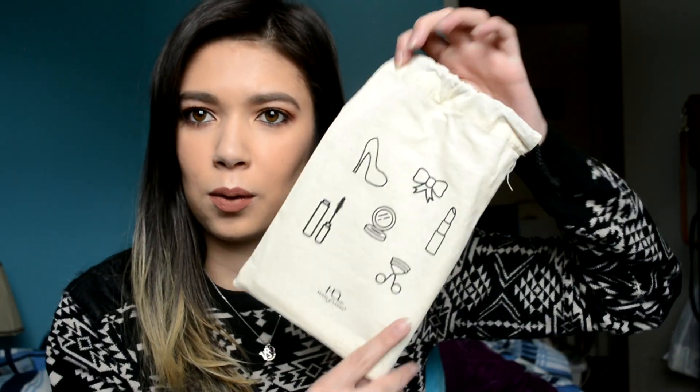So let's open it and see what I got, because I'm excited. I'm just dumping them out. This bag is also adorable — look at how cute it is.